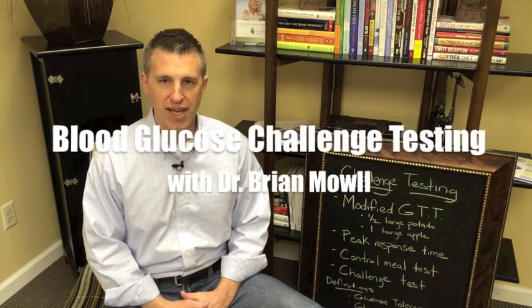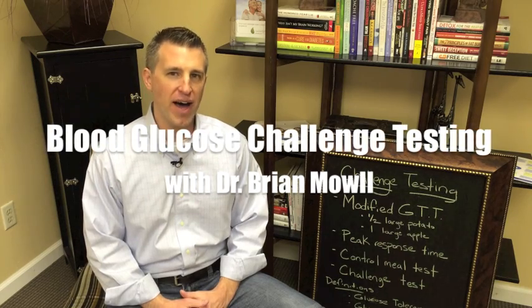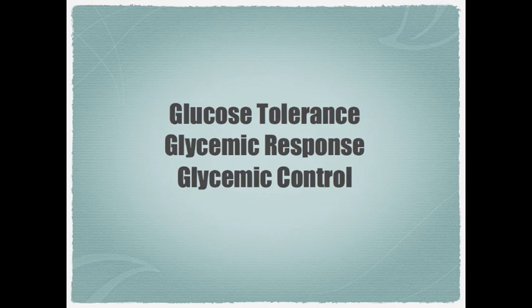Today we're going to be talking about doing some blood sugar challenge testing, and I'm going to help define some terms that we use often, like glycemic control, glucose tolerance, and glycemic response. These are terms that we hear often, and it's important that you understand what we're talking about when we say these terms, and we're going to be using them today.